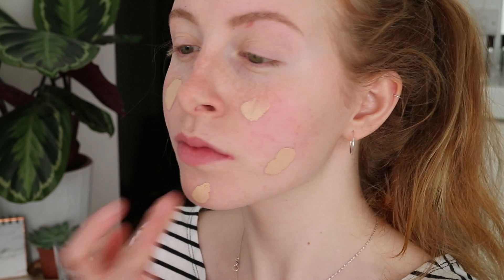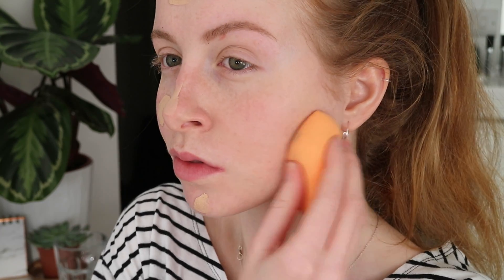To apply it, I dot it around my face and then blend it in with a damp beauty blender and it gives such a natural finish.